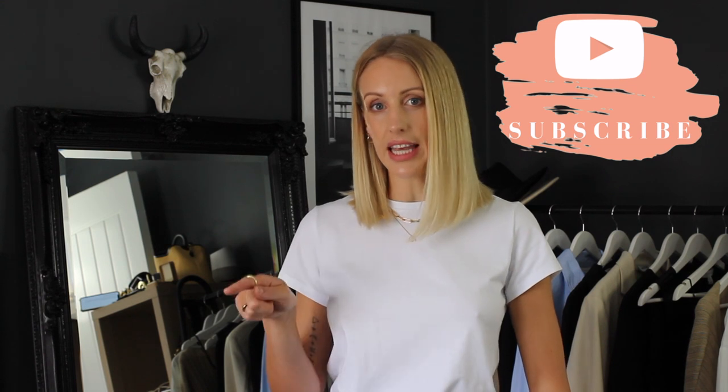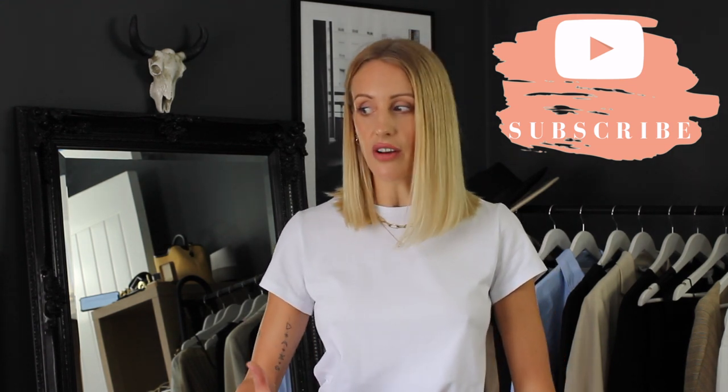Hi guys, welcome to my channel. If you are new here, I would love if you subscribed. Don't forget to click the notification bell so you get notified of my new uploads, because 80% of you watch my videos but aren't subscribed. It'll take two seconds and it'll really help me out.